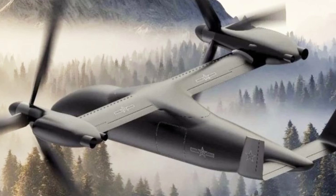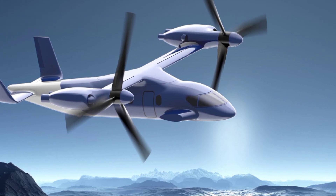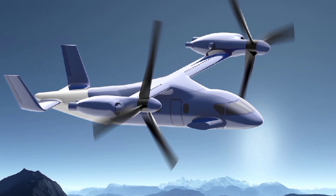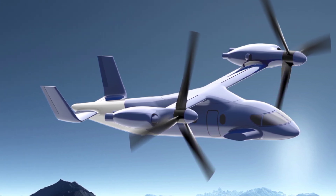Tilt-rotor technology allows the Zhang Yinger 6000 to combine the vertical takeoff and landing capabilities of a helicopter with the range and speed of a fixed-wing aircraft. But what makes this UAV truly impressive is its massive payload capacity — weighing 6 tons.